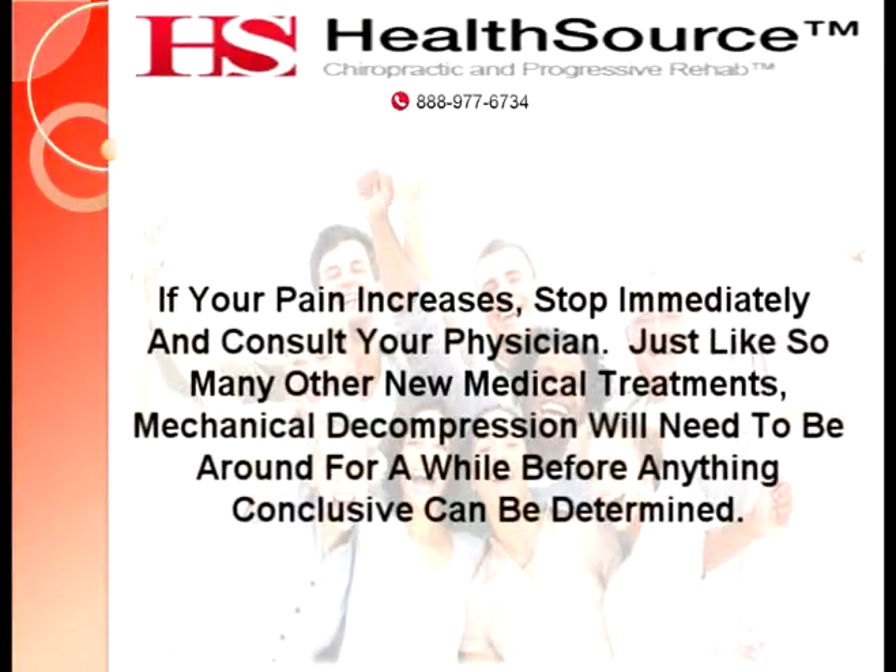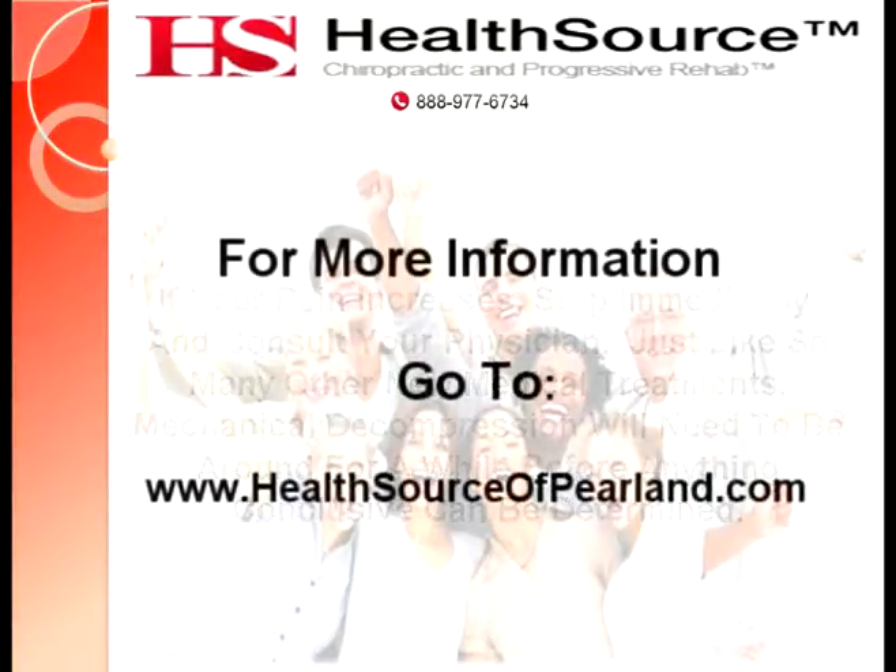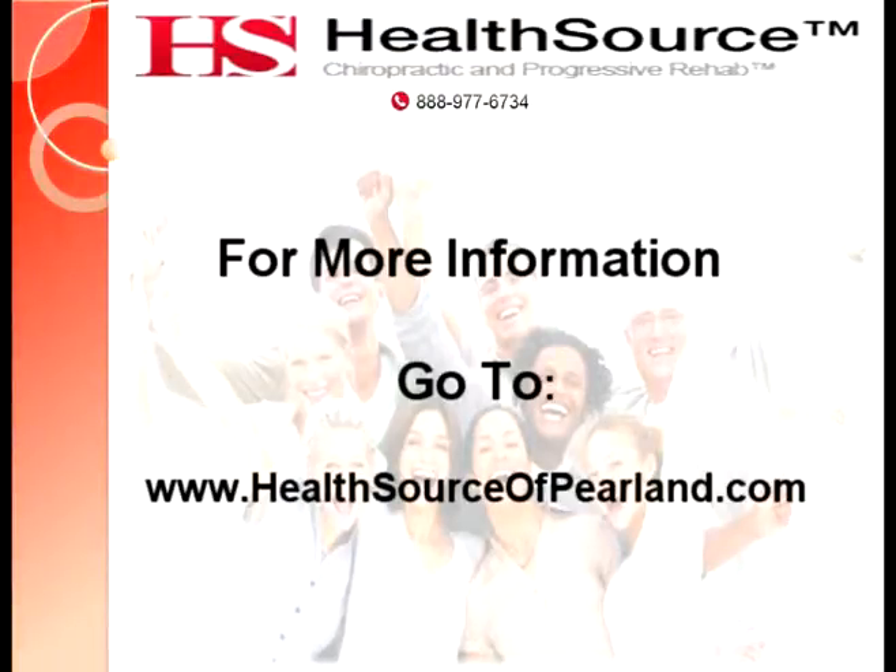Just like so many other new medical treatments, mechanical decompression will need to be around for a while before anything conclusive can be determined. To find out more information on topics like this, please go to www.texas.healthsourcechiro.com/city/pearland.